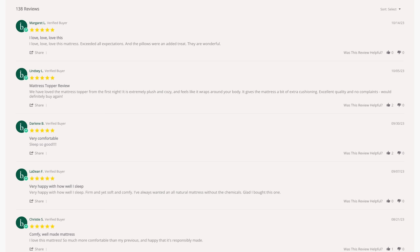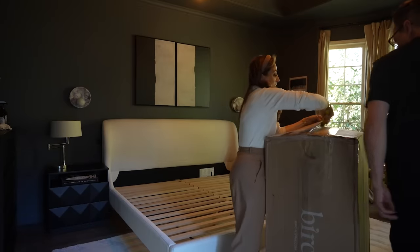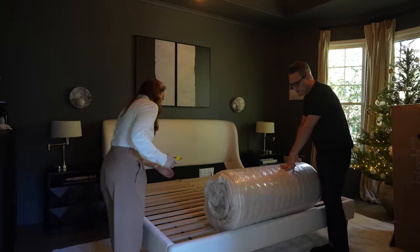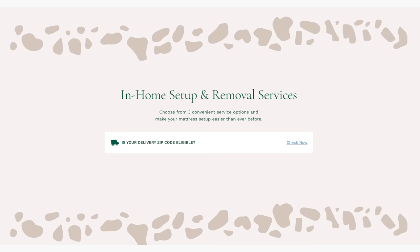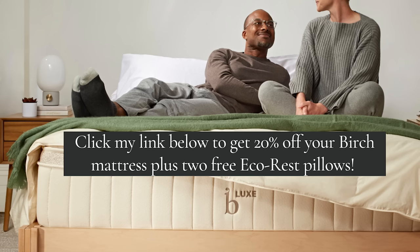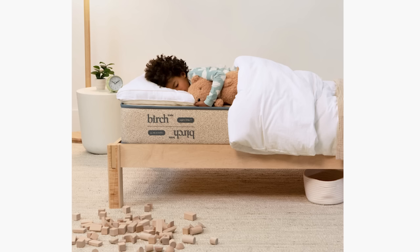When you order a Birch mattress, it literally arrives at your door — really convenient and easy to unfold right in place. You can even have an in-home setup if you'd like. Visit birchliving.com/Valentina to get 20% off a Birch mattress plus two free eco-rest pillows. For your little ones, check out the Birch Kids Natural Mattress, a 2023 Good Housekeeping Parenting Awards winner. Birch Living is having great flash sales, so check the link below. It's a great time to elevate the way your room feels and the way you sleep.